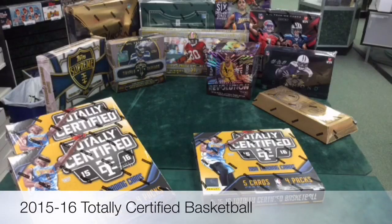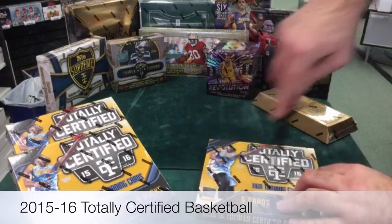I'm Ryan with Sports Stuff Hub, and we're here at West Coast Sports Cards in Federal Way, Washington. Livestream here on Breakers, and we're watching the Mariners game too. I am cracking a box of 15-16 Totally Certified basketball.